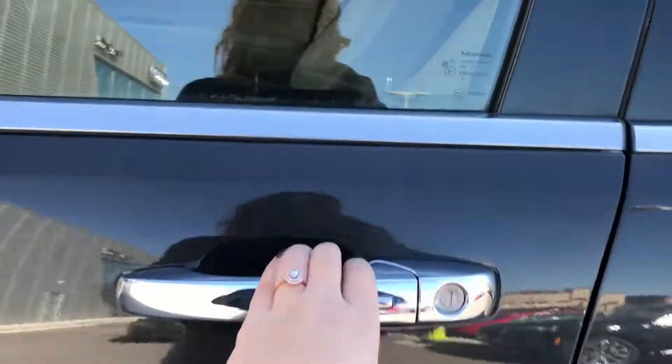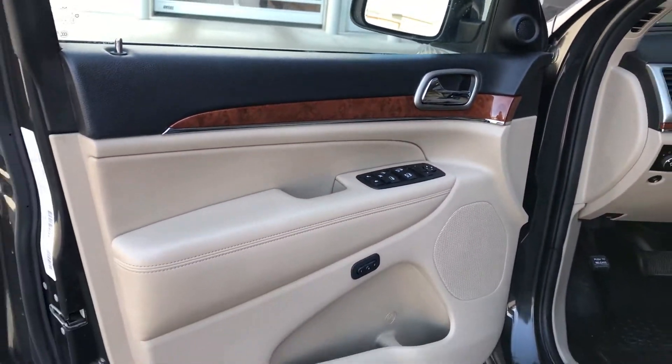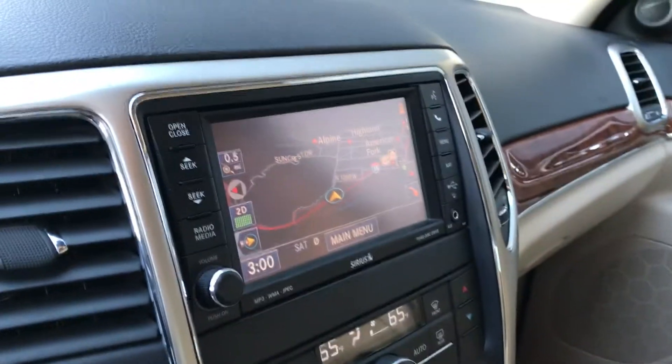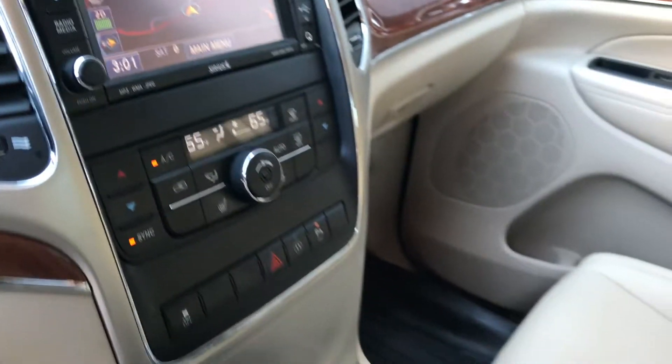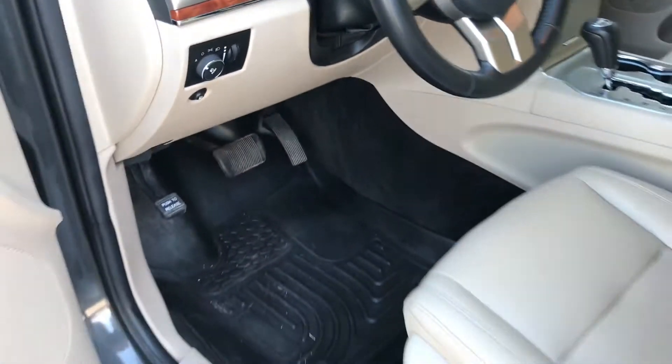It has comfort access, which will allow you to lock, unlock, and start the vehicle without using the physical key. We have navigation, we have multi-function heated seats, moonroof. The car will come with two sets of keys and all-season mats.